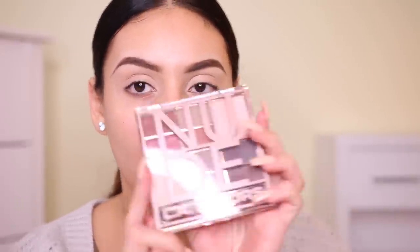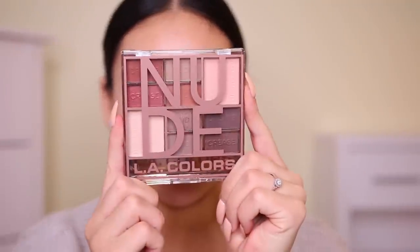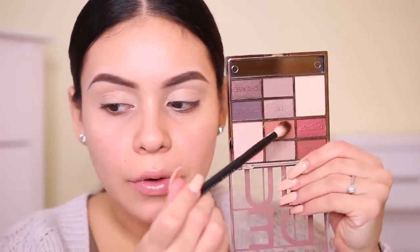So I got three different eyeshadow palettes. The first one is from LA Colors — look at how pretty these shades are. That eye primer was only $3, by the way. The eyeshadow palette was $3. I'm going to start off with my NYX blending brush and take this shade in the middle — it actually says 'lid,' but I never follow what the palettes say. I'm going to take this in my crease.